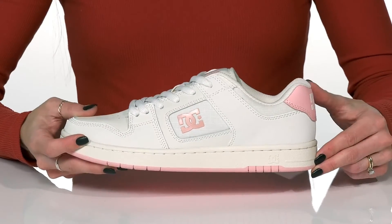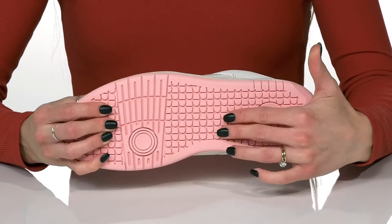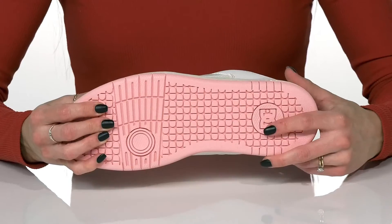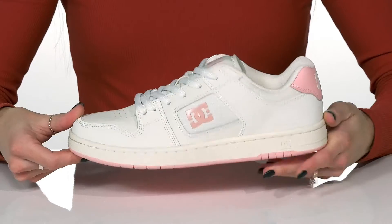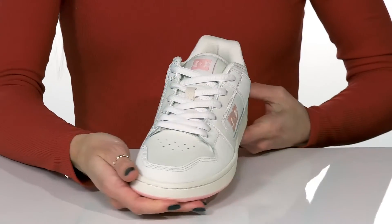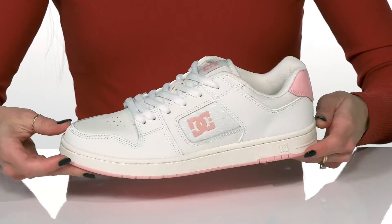The grippy and grooved outsole is awesome for traction and will give you some grip under your feet while keeping you very stable. I think these sneakers are perfect to wear every day this season.